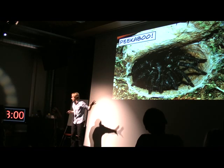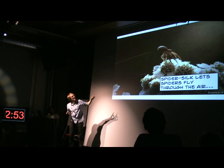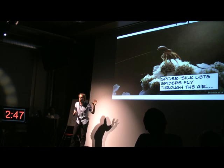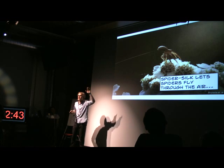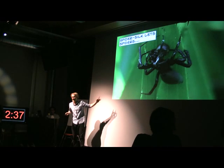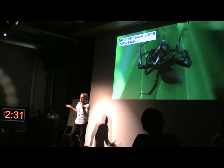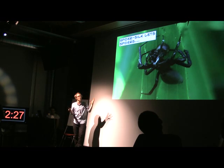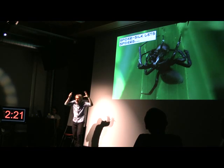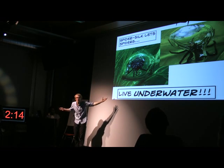Not only has the spider dominated the earth with its spider silk, it's also dominated the skies. This little arachnid climbs up and uses that thread hanging off the back of it to catch a gust of wind, which picks up the thread and the spider and sails through the air majestically like a bird. The spider can fly. That's not the only element. This is the European water spider. It uses its silk to capture air bubbles, which it then takes underwater, puts them under a net, and builds its house in an air bubble under the surface.